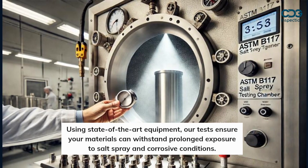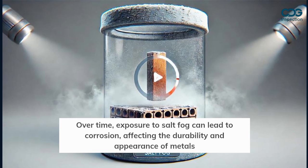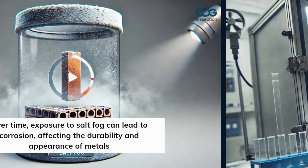Using state-of-the-art equipment, our tests ensure your materials can withstand prolonged exposure to salt spray and corrosive conditions. Over time, exposure to salt fog can lead to corrosion, affecting the durability and appearance of metals.